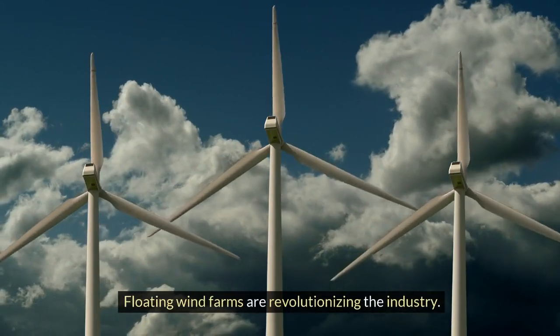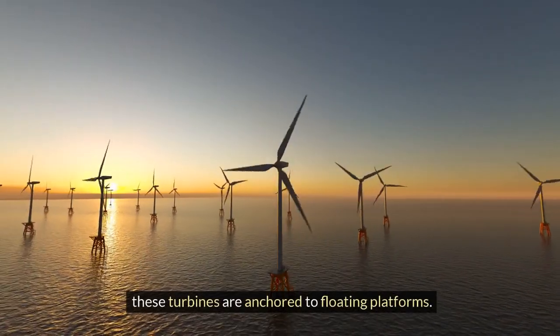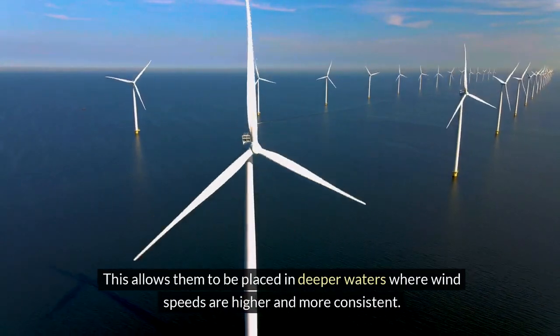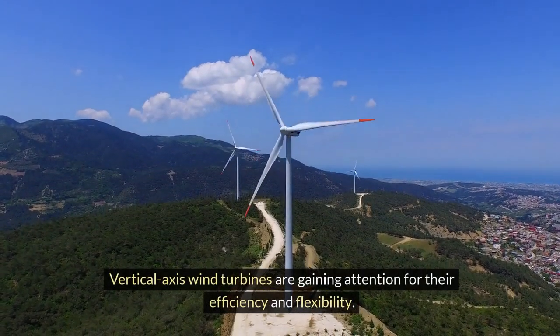Floating wind farms are revolutionizing the industry. Unlike traditional turbines fixed to the seabed, these turbines are anchored to floating platforms, allowing them to be placed in deeper waters where wind speeds are higher and more consistent. Vertical axis wind turbines are also gaining attention for their efficiency and flexibility.